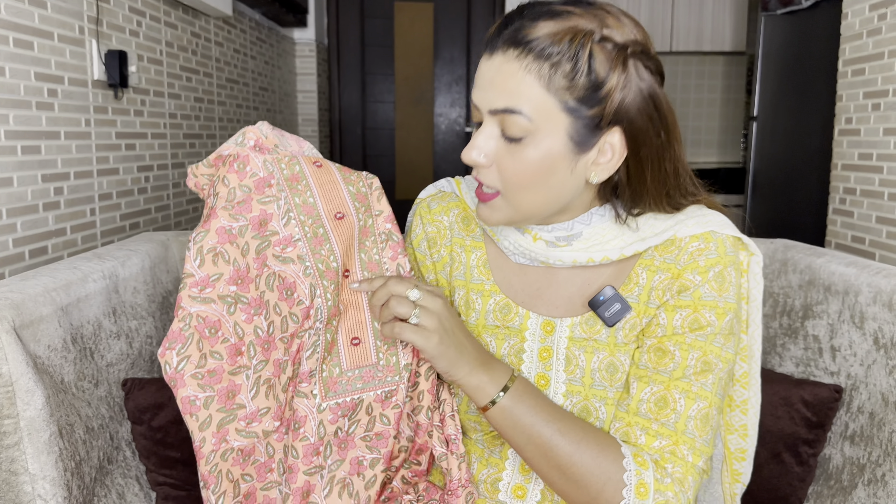The neckline has a yellow piping on it and there are buttons that look smart. But I noticed — the buttons have some blue color marks at the bottom. I didn't notice before but now I'm showing you in a close-up. There are blue color marks — maybe they will wash off and go. But anyways, it is what it is with this product.